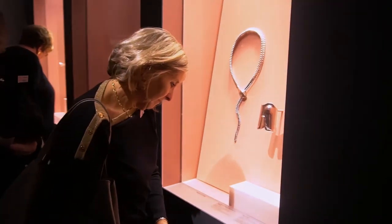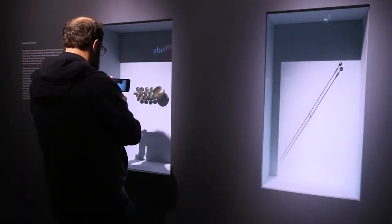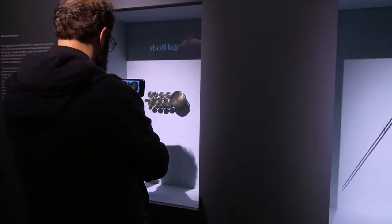Diamonds may be a girl's best friend, but the curator hopes both sexes see the jewelry's appeal. One colleague said: 'I think of myself as a real man's man. I wasn't expecting to like anything here, but I found some good stuff.'